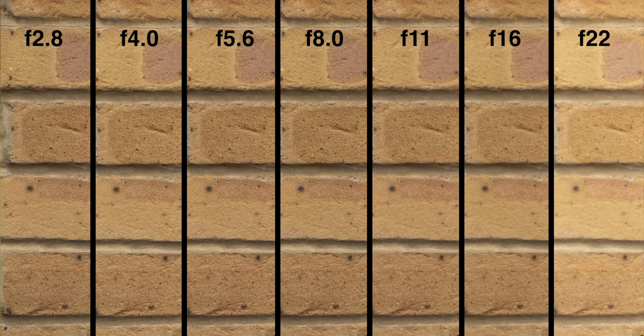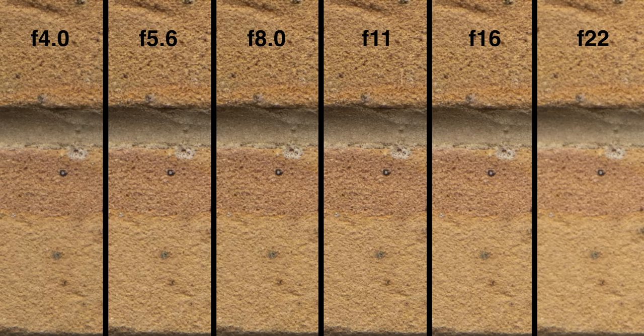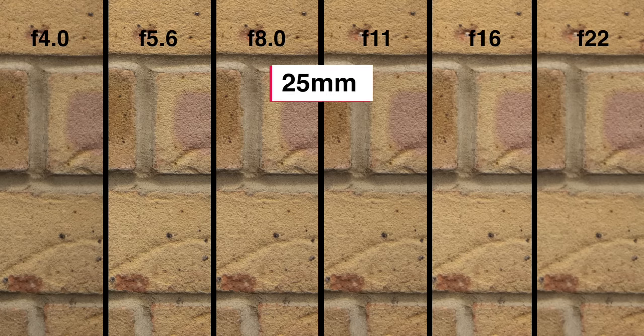At 12mm, central sharpness is fantastic and consistent across all aperture settings until f16, when diffraction starts to soften the image. Best sharpness is at f5.6. At both 25mm and 35mm the widest aperture is f4, and sharpness is excellent already, matching any modern digital lens I've used — though things can be improved by stopping down to f5.6. At wide open f2.8 at 12mm, the edge is soft and lacks contrast. Things improve, but softness remains until peak performance at f8, and even then it won't match the central sharpness.